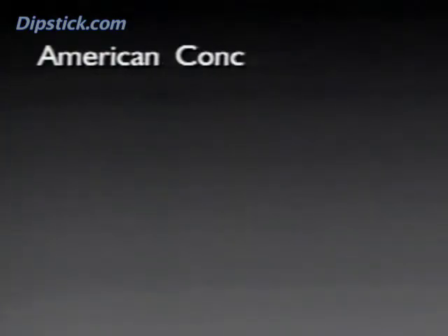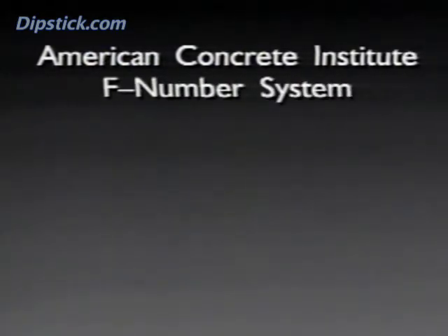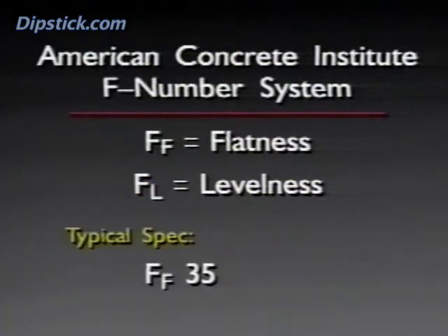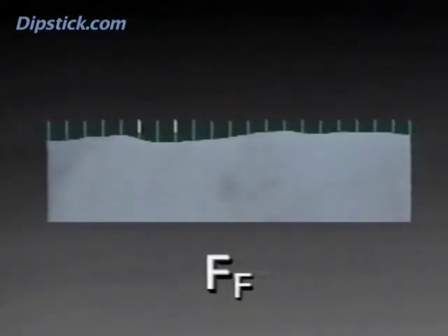By late in 1988, the American Concrete Institute had completed its work on an F number system for random traffic floors. This system is based on two F numbers — FF for flatness and FL for levelness. All jobs would be specified using one FF value and one FL value, such as FF 35 FL 25. All F numbers would be based on a series of elevation measurements taken every one foot. The elevation points would be analyzed at two-foot intervals to determine FF, and at 10-foot intervals to determine FL.